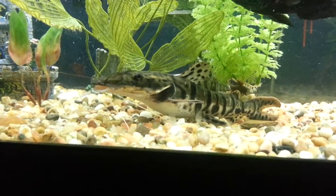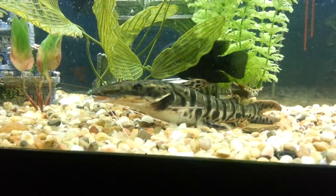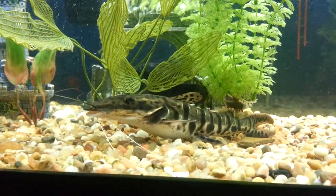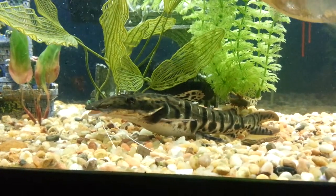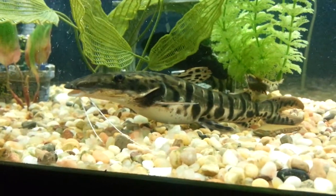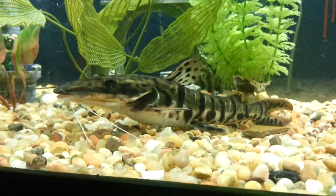I didn't see him eat for at least a week or two. Then he started eating pretty small stuff — I would cut up worm and put it on the bottom and he'd eat that. But once he got big enough he started eating whole worms, and now he eats feeder fish.